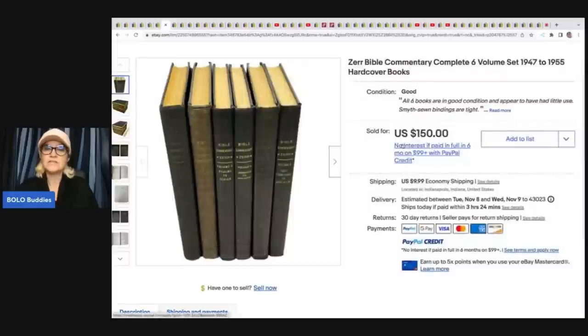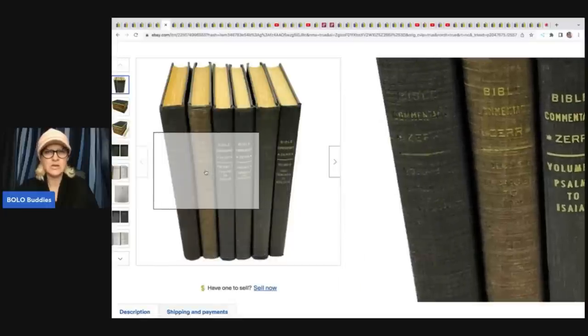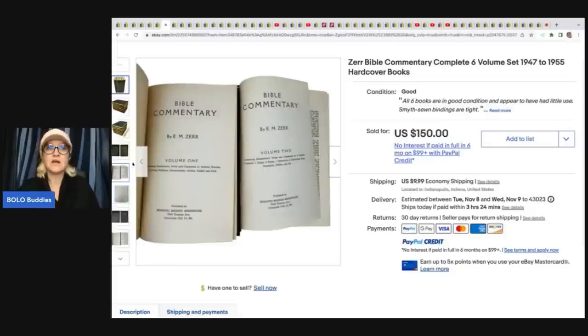She sold a Zer Bible — a complete six-volume set. It's a commentary. She got this at an estate sale for approximately a dollar. It sounds like she bundled and ended up selling this for $150.